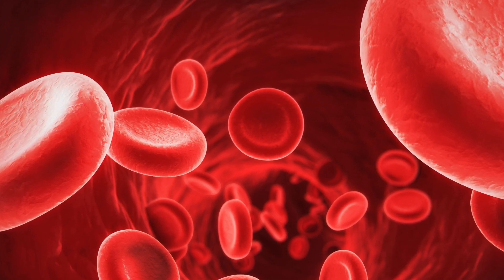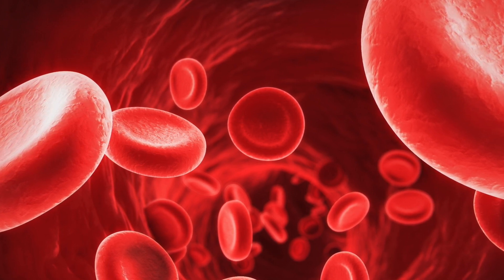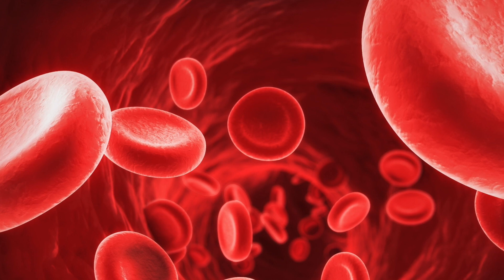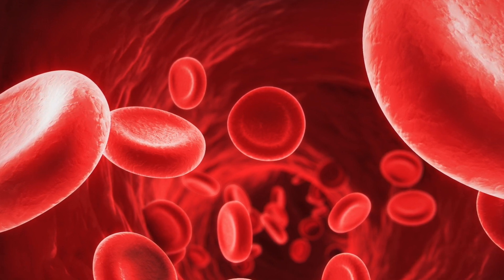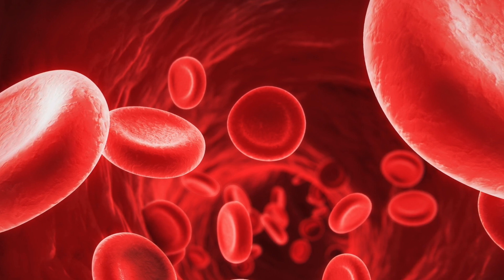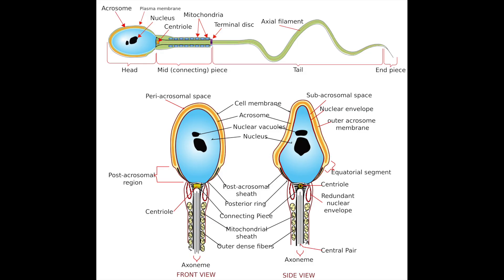Red blood cells also have a concave shape — you can see this in the photo — and this gives them a large surface area for absorbing oxygen. It also means they can pass through the capillaries and reach the body cells. Since capillaries are very narrow, the cells need to be small enough to get through them.